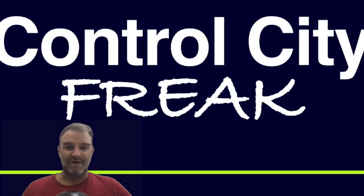Thank you so much for watching this episode of Control City Freak. My name is Todd and I really appreciate you watching. I'll see you guys again next week when we talk about I-79. But until then, keep on truckin'.